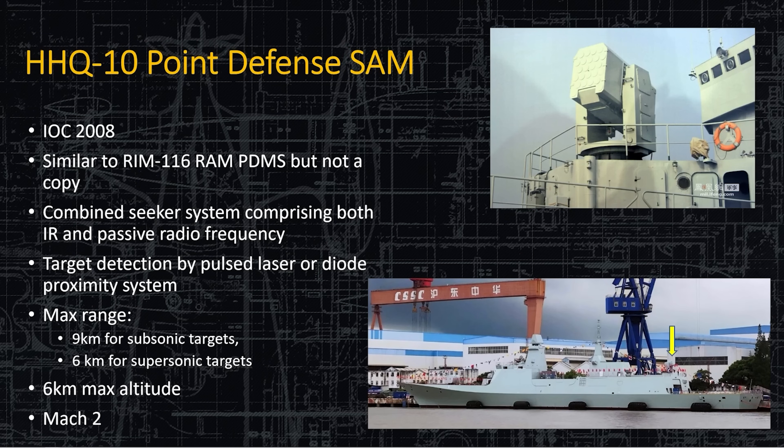Let's move on to the HHQ-10 point defense SAM. It's very similar to the Rolling Airframe Missile-116 that the United States has, but it's not a copy — ironically, when fired, this missile does not spin like a spiraling football the way the American one does. This one just ejects the missile straight out and it goes after the target. Because of that, it's not as accurate or steady during the initial flight — it ejects in the general direction and hopes the seeker picks up the target. It has a max range of 9 kilometers against subsonic targets and 6 kilometers against supersonic ones. The advantage of a supersonic incoming missile is that these weapons systems take time to lock on, and that millisecond of lock-on time translates to 3 kilometers of closing distance.